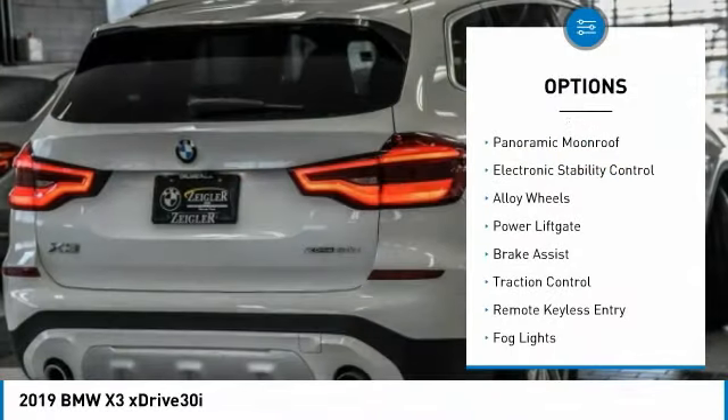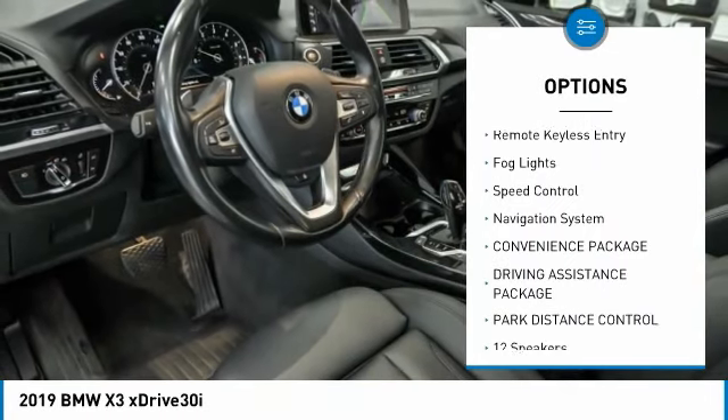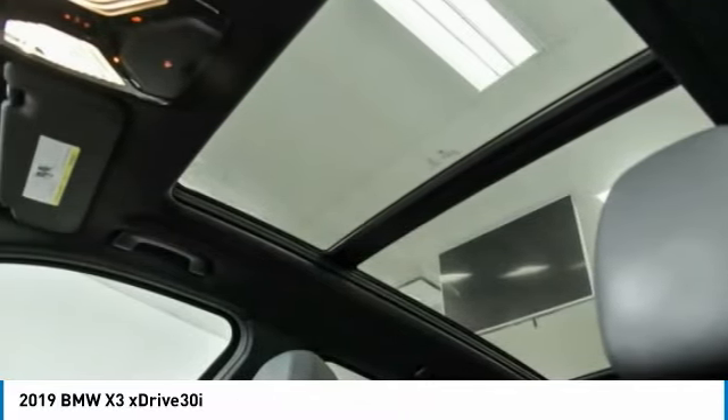Rain-sensing wipers, panoramic moonroof, electronic stability control, alloy wheels, power liftgate, brake assist, traction control, remote keyless entry, fog lights, speed control.